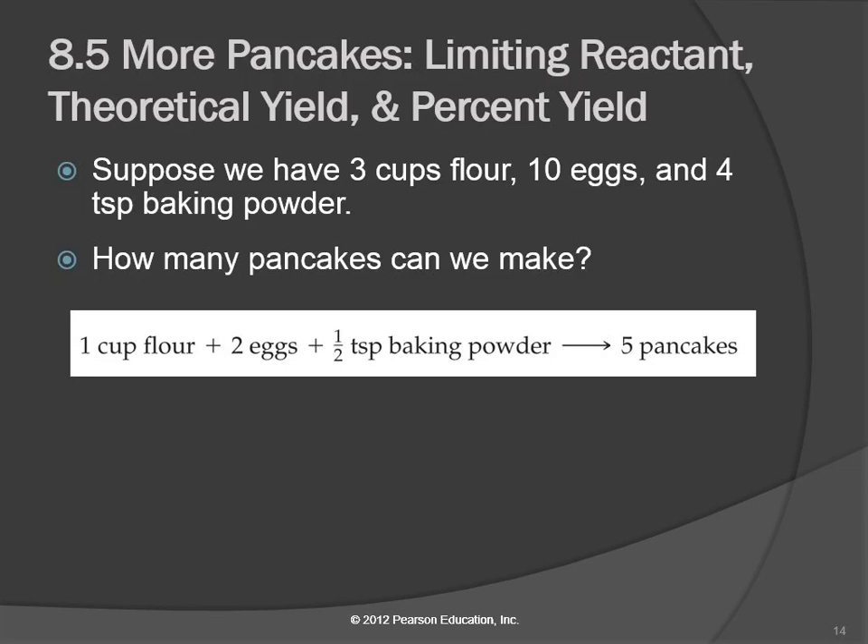Suppose that we have on hand three cups of flour, ten eggs, and four teaspoons of baking powder. How many pancakes can we make? Fifteen. If you follow the recipe, you're going to run out of cups of flour, and you're going to have eggs and teaspoons of baking powder left. Can you prove that?